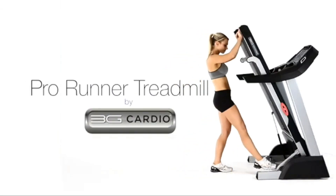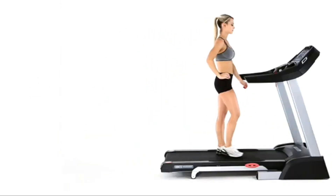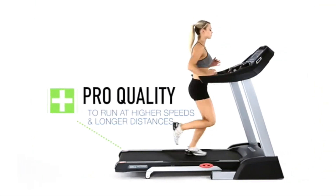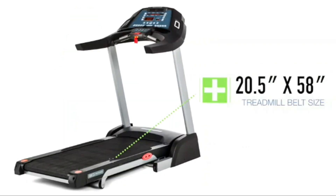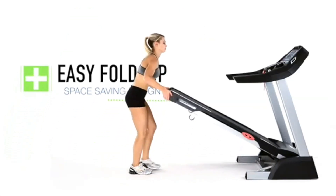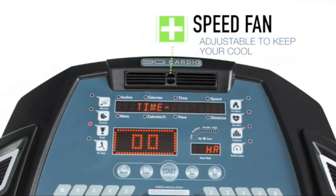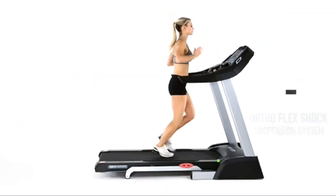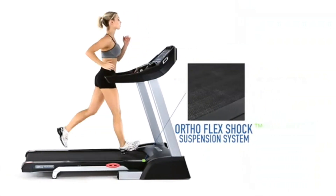Lastly, for those with limited space, the 3G Cardio Pro Runner is our top compact treadmill pick. This treadmill is specifically designed to offer a full-featured running experience while being easy to store. It features a 3 HP motor, which is powerful enough for most users, and a spacious running surface that folds up neatly when not in use. The Pro Runner includes a simple, user-friendly console with various workout programs and heart rate monitoring. Its ortho-flex shock suspension system provides a comfortable running experience, reducing the impact on your joints.